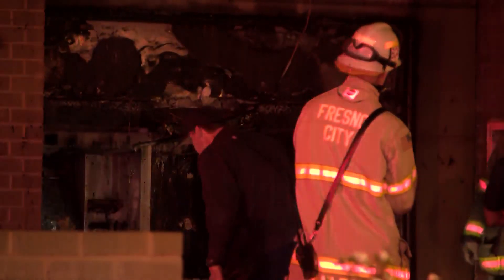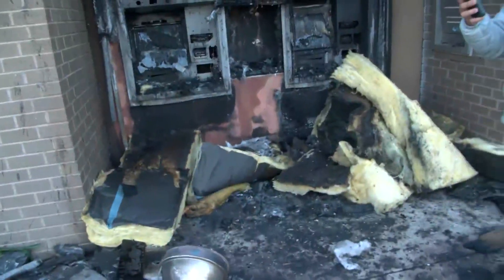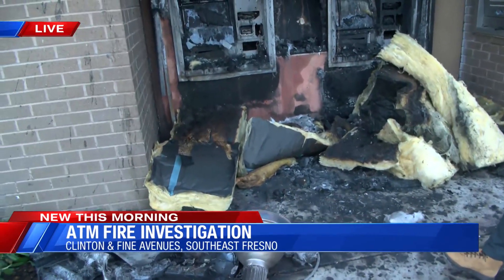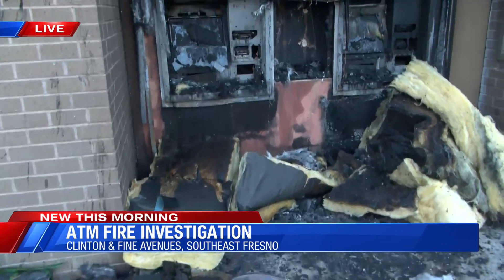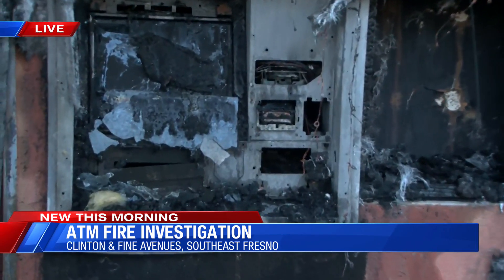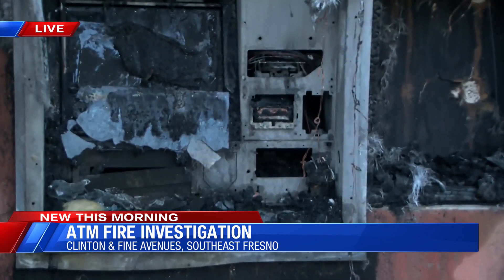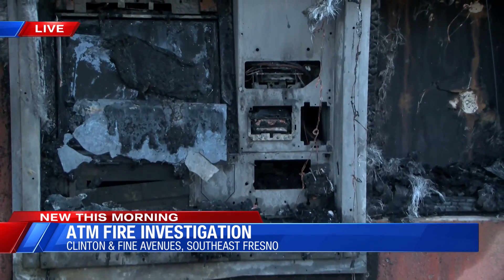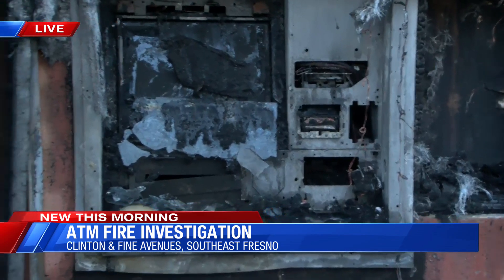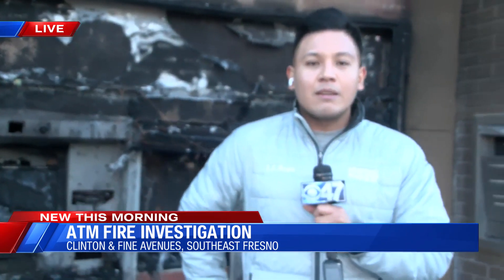The cause of the fire is not confirmed or known at this time. There have been prolific instances where crooks actually tried to use blowtorches to get inside the cash boxes of those ATM machines, but that part is not confirmed. This very well could have been unintentional — it could be a short circuit issue. Investigators will be looking into what actually caused the fire later this morning. Reporting in Southeast Fresno, back to you Megan.